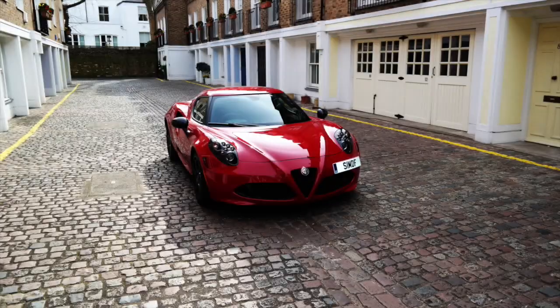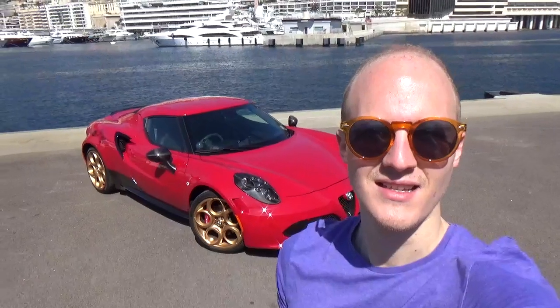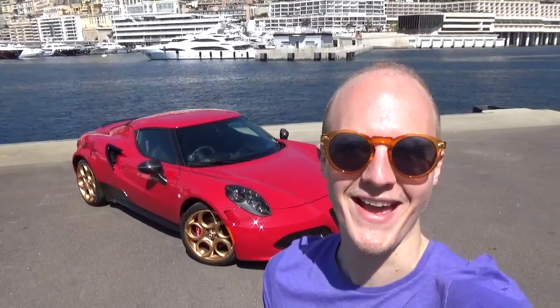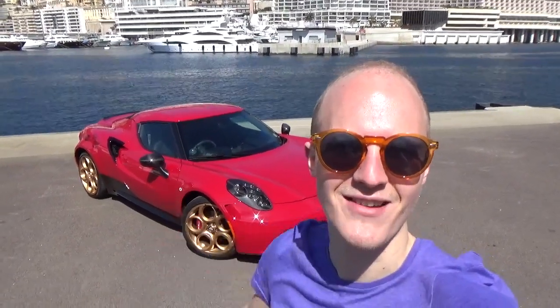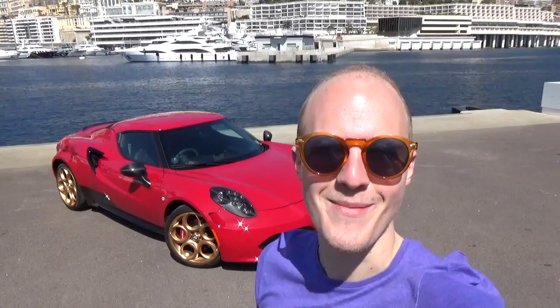Hello one and all, welcome to Seeing Through Glass and my final day in Monaco. It is an insanely beautiful Monday here. Top Marks is over, most of the spotters have gone home, so I thought it's probably a good opportunity to bring my car down, do a self-indulgent photo shoot, and have a chat with you.